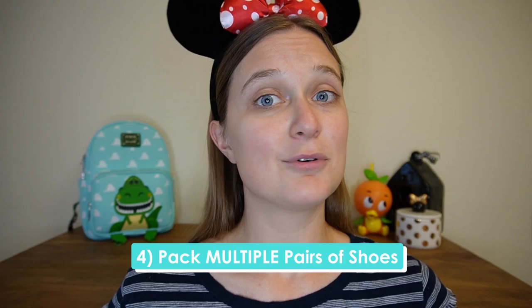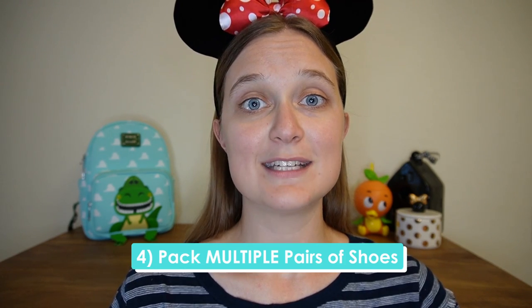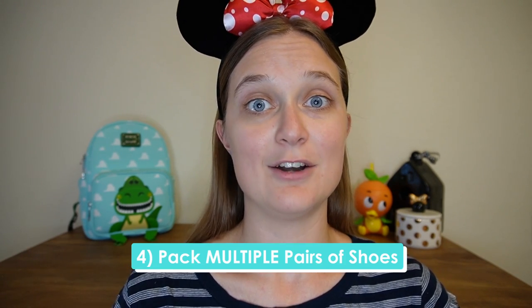The fourth tip is kind of a result of all of these — always bring multiple pairs of shoes to Disney World. You may have a go-to pair you always like to wear, but if a pop-up rain shower occurs and your shoes are completely soaked, it would be nice for the next day to already have a fresh pair ready to go.